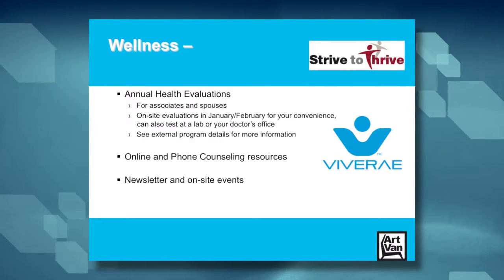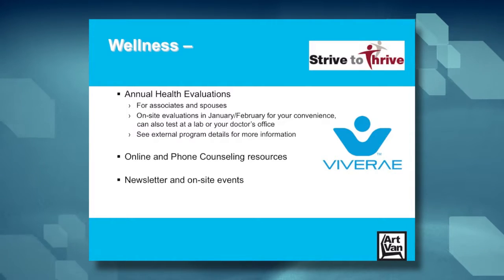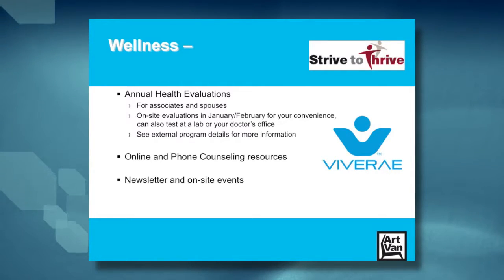As a result, we hold annual health evaluations in January and February. In 2017, we're working with a new vendor called Vivere — there will be additional information provided to you about this program. Vivere has great online and phone counseling resources and lots of ways to help you improve your health. We also publish a monthly newsletter and host other healthy events to help you keep on track.